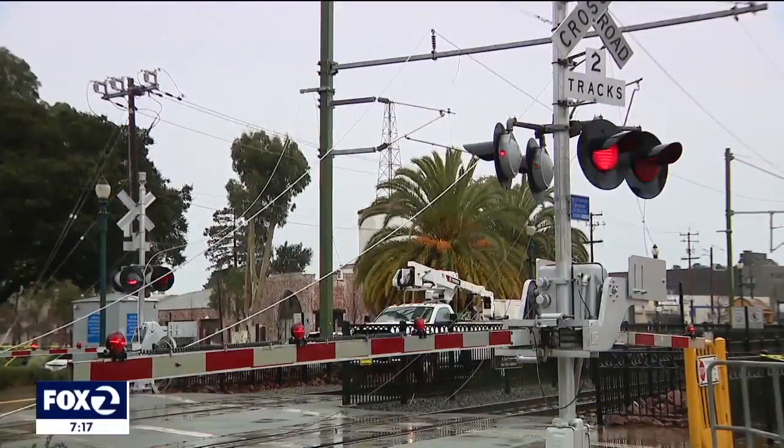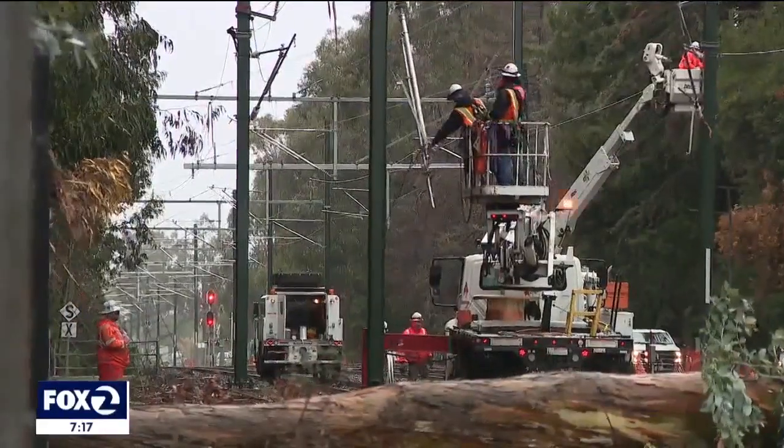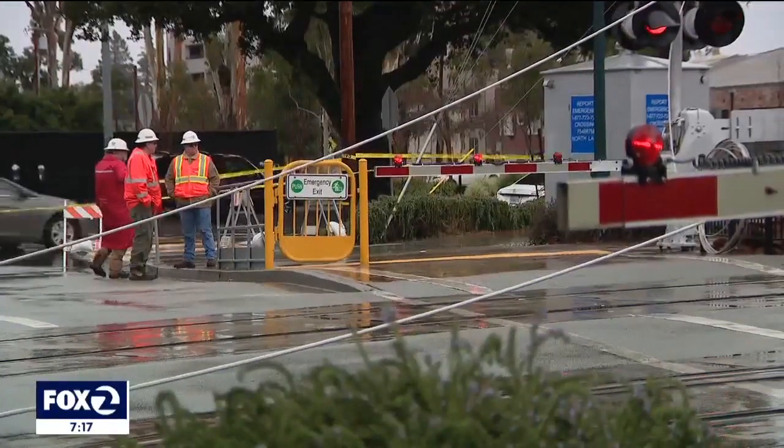Step one: reduce tension in the unelectrified power lines intended for Caltrain's future fleet. Just look at these wires. I've watched these wires go up. It sort of breaks my heart seeing them in this terrible, terrible condition. But, you know, Mother Nature.